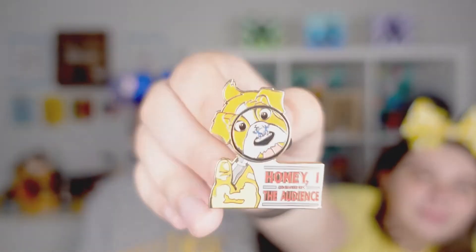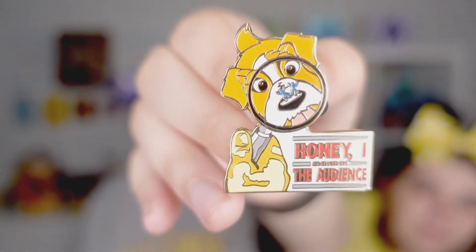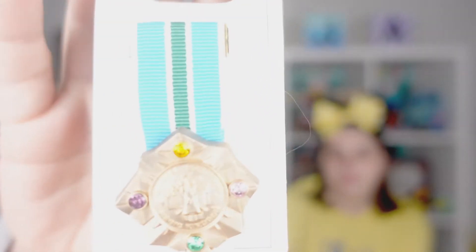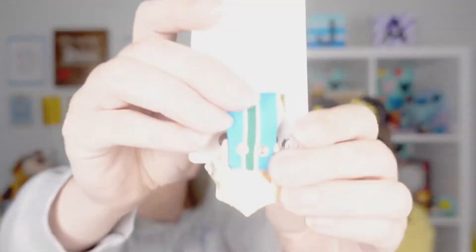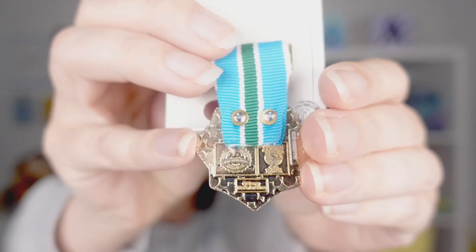This one is from a ride from a long time ago — Honey, I Shrunk the Audience, which was at Epcot. It's no longer at the parks, but we love dogs so I picked it up in a trade and I'm very happy with it. This next one is also a retired attraction — it's from the Sorcerers of the Magic Kingdom. It's like their little medal and I love the designs in the center. On the back it has the information about it — it's a really neat pin.